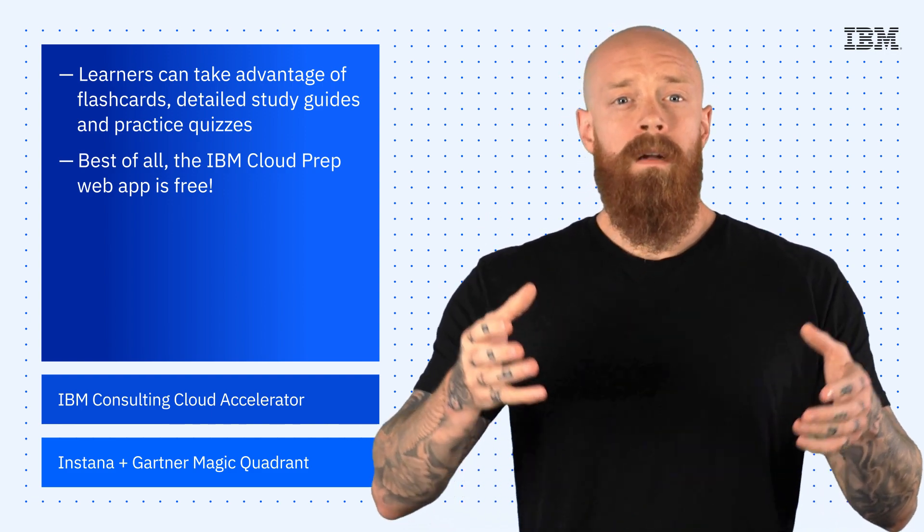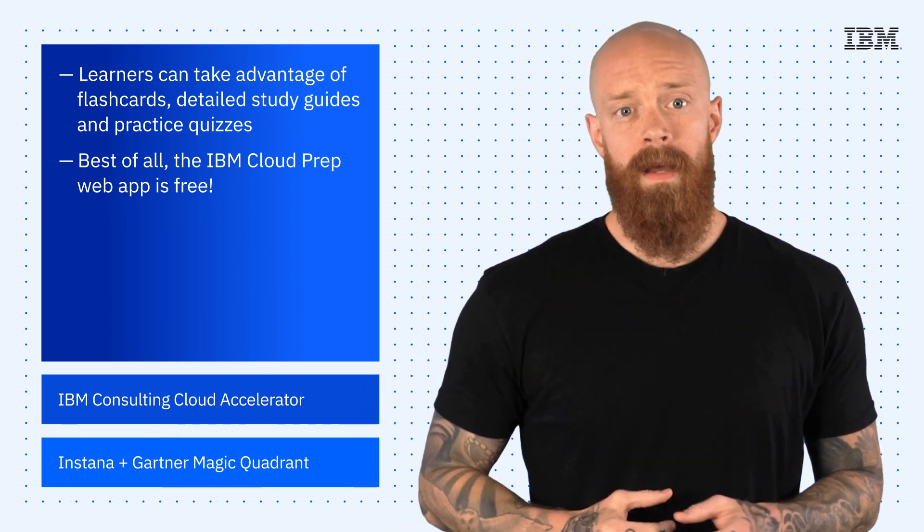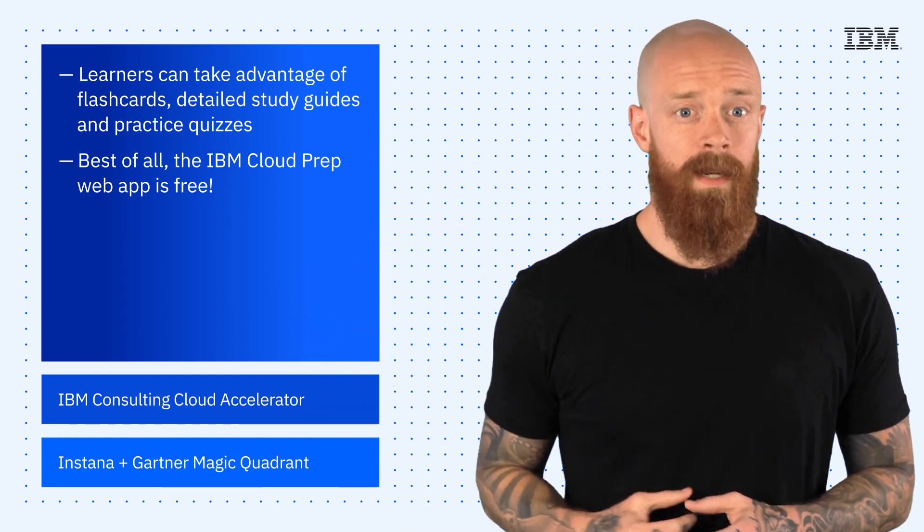This means everyone, everywhere can learn about all things cloud through hands-on labs and sessions with technical experts. To check out the app and learn more, see the link in the description of this video.